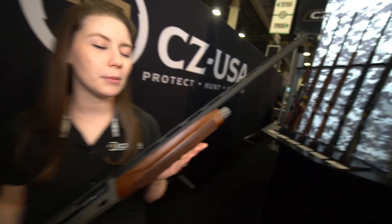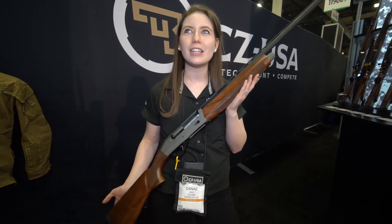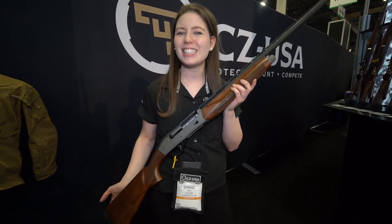These shotguns come with 28 inch barrels, five extended black interchangeable chokes, and we put this gun through 5,000 rounds of testing right now and haven't had any issues. So we're really excited to bring this gun to the market. This is the CZ 1012.